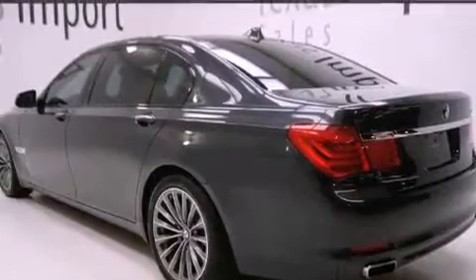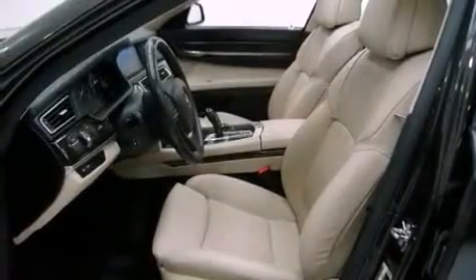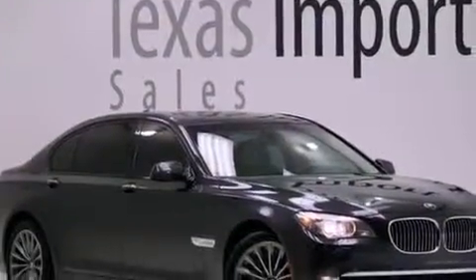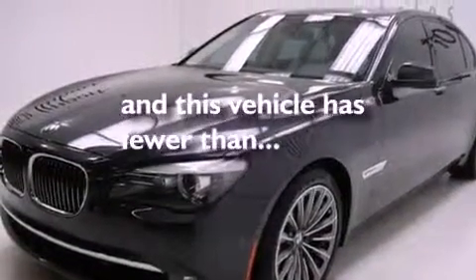The following features are also included: the driver assistance package, alloy wheels, cruise control, a premium sound system, ceramic controls, a security system, BMW individual composition, stability control, the camera package, and this vehicle has less than 23,000 miles.